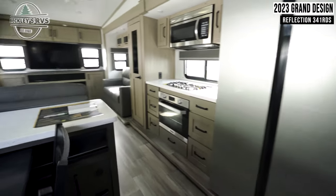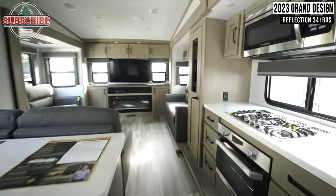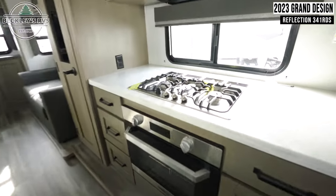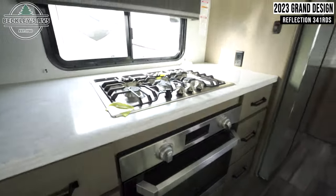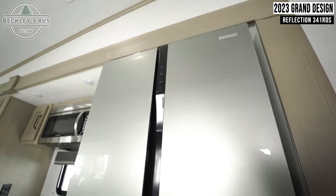Starting inside, you'll immediately notice your dinette seating with a modular table. Next to this is your kitchen with a sink, a three-burner gas cooktop with an oven, a microwave, and a fridge.